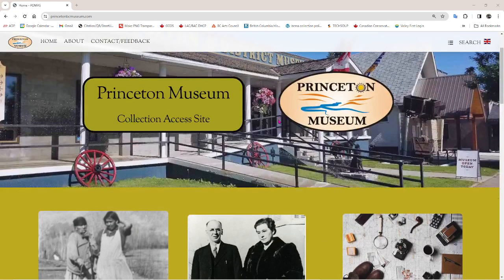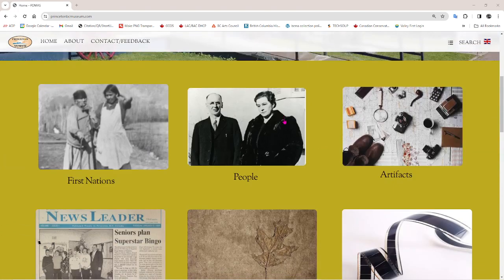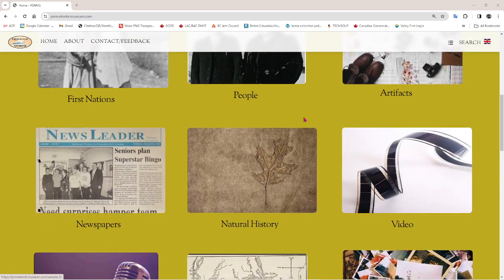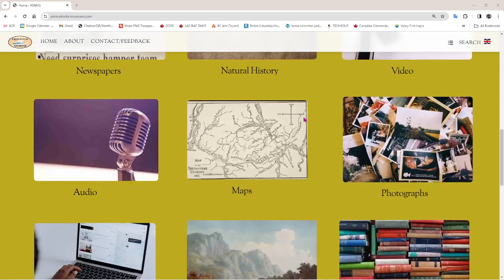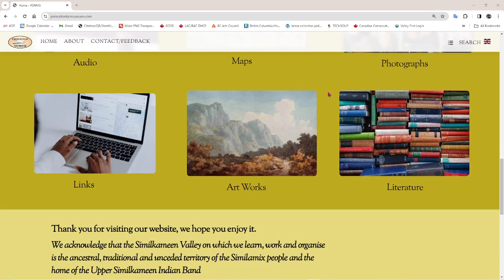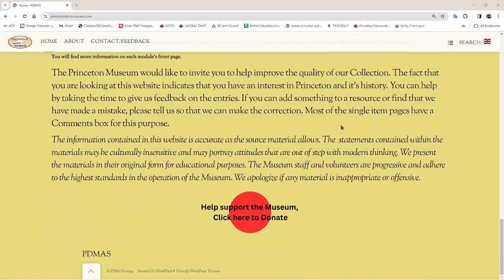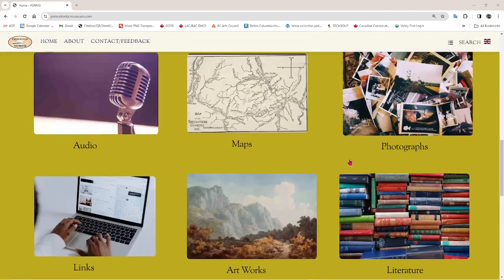So this is the way it looks — PrincetonBCMuseum.com — and we have 12 primary buttons on the home page from which you would make your most significant selections. We've got some disclaimers, some credits, and there's a donate button down the bottom if you feel like helping us out.